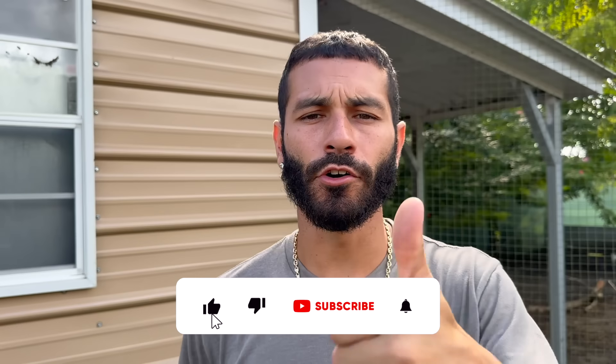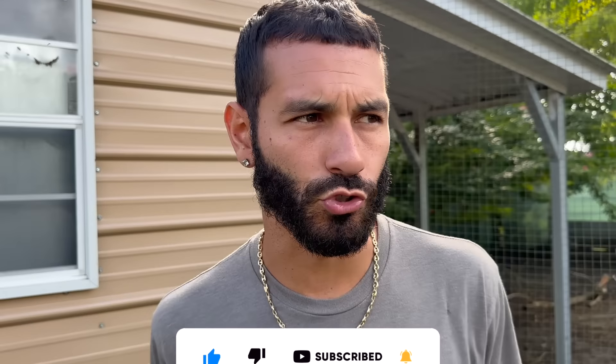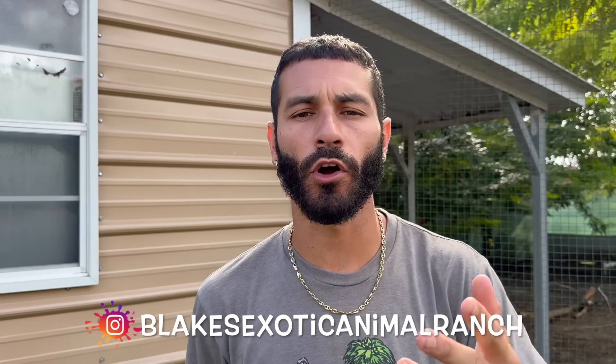Give this video a thumbs up, subscribe to the channel, hit the post notification bell. Make sure you're following me on all my socials — TikTok, Facebook, YouTube, and Instagram, where I post daily stories from the ranch. Appreciate the support — stay tuned for more videos. I'm going to try to post regularly on Wednesdays, Fridays, and Mondays. Just keep those post notifications on, click that bell, and I'll see you guys in the next one — peace out everybody!